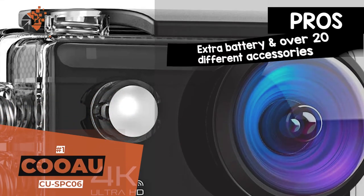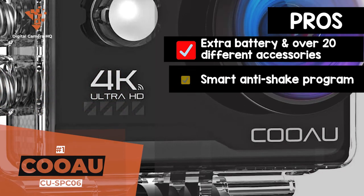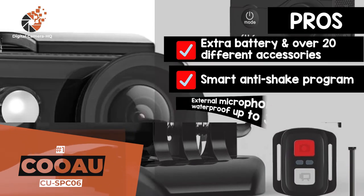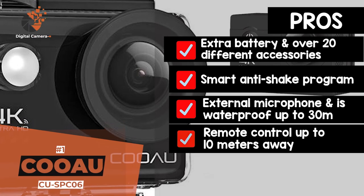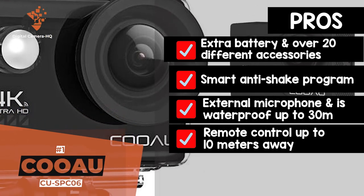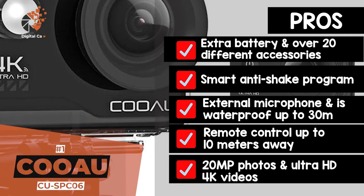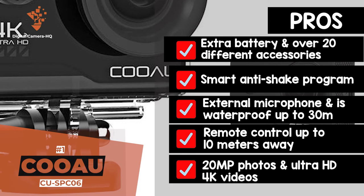Its pros are: it includes an extra battery and over 20 different accessories. The smart anti-shake program improves video stability and fluency. It comes with an external microphone and is waterproof up to 30 meters. It can be controlled remotely from 10 meters away using the remote control. And the seven layers of optical glass lens captures 20-megapixel photos and Ultra HD 4K videos.